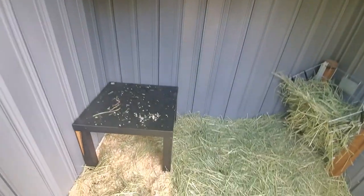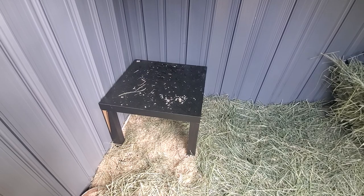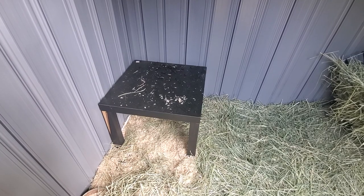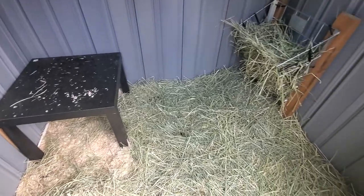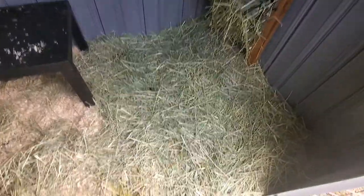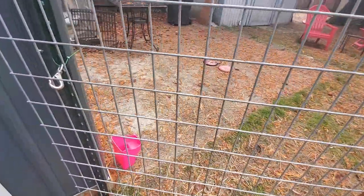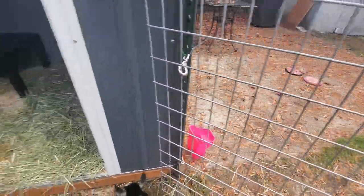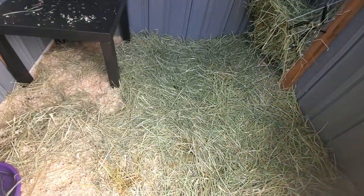This is an IKEA LACK table I got for five bucks at Goodwill, just to give them a place to be off the ground if they want to sleep there. We originally had it just on the concrete slab, but the water was getting underneath and their hay and bedding was getting wet. It's pine shavings and then just the hay that they've spilled.